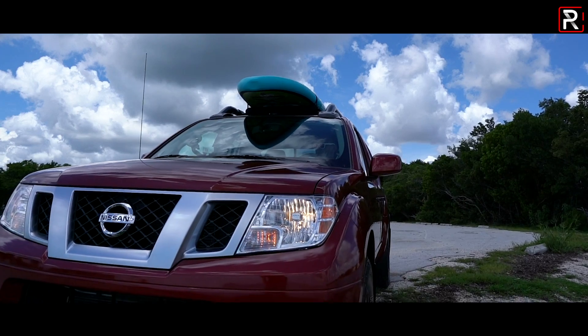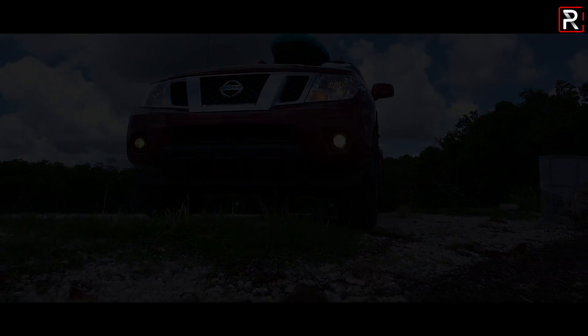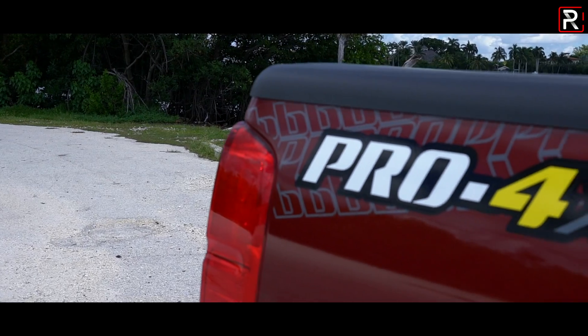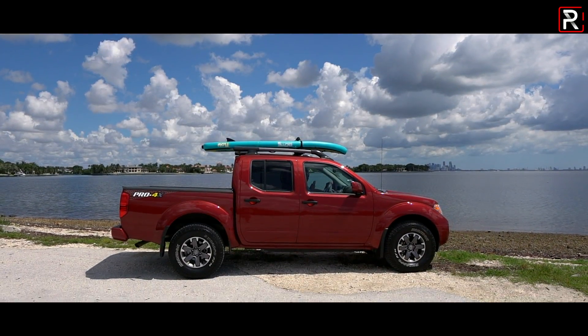Today, I'm taking a look at one of the oldest dinosaurs that you can buy. This is the 2019 Nissan Frontier Pro 4X — the oldest new car on the market that you can buy today, because Nissan hasn't actually redesigned the truck since 2005.